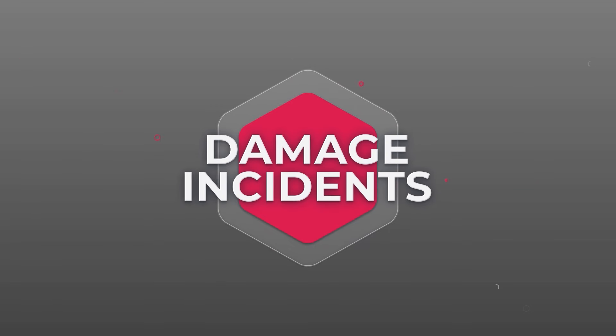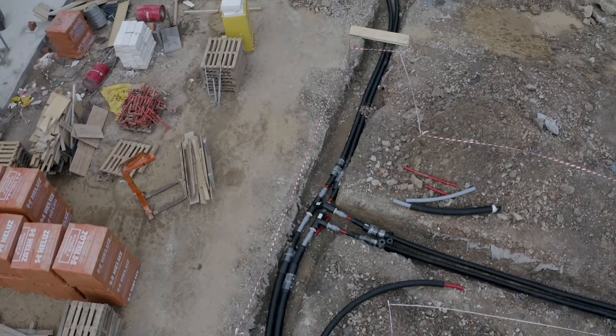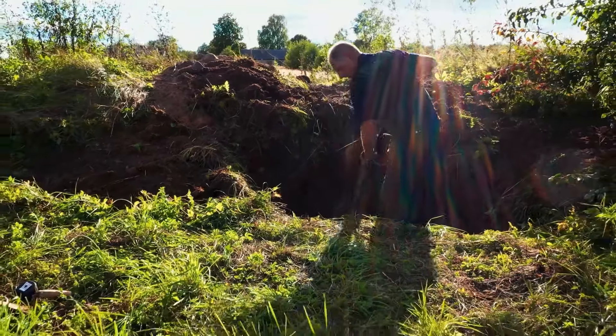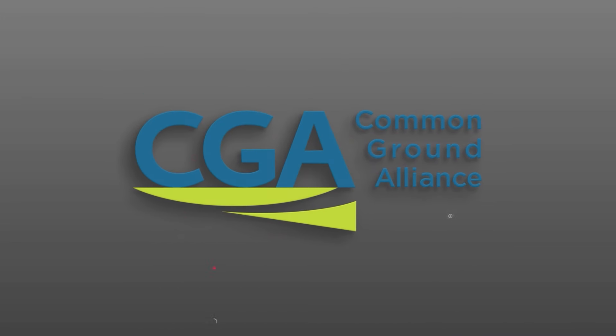Beneath our feet, a vast network stretches over 20 million miles — roughly a football field's length for each of us in the U.S. Shockingly, every nine minutes an underground facility is damaged. Most utility damage happens in summer, especially August, with weekends seeing more hand-tool-related accidents due to DIY-type projects. In 2022 alone, Wisconsin had almost 2,364 reported damages. This data is collected and reported by the Common Ground Alliance.